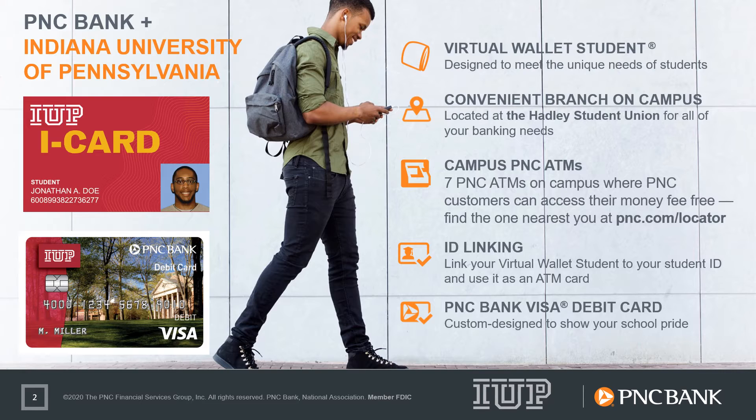If you choose to bank with PNC, you'll have the option to link your I-Card to your PNC account so that your I-Card can be used at ATMs everywhere. Additionally, as a PNC customer, you'll be issued a customized IUP Visa debit card so that you can show your school pride whenever you make a purchase.